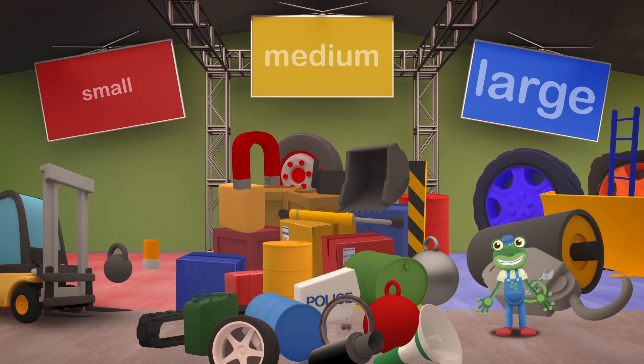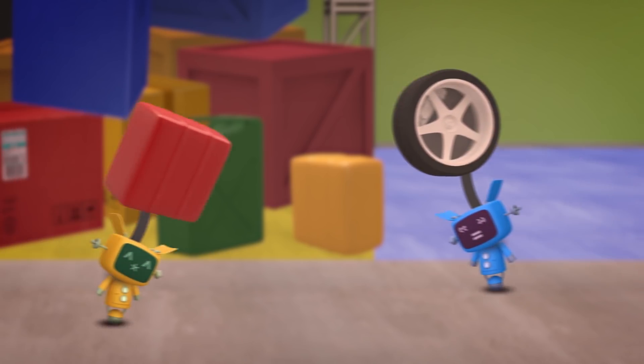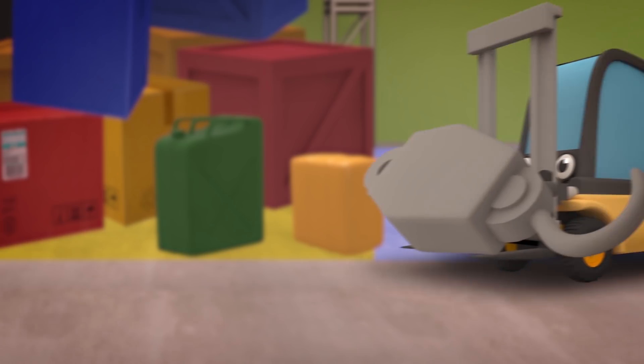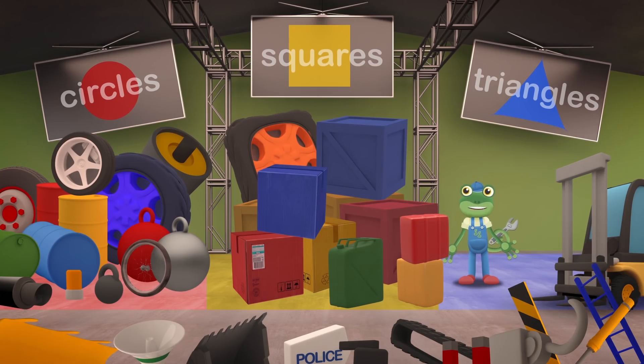That's much tidier, but there aren't many big or small parts, but there's loads of medium-sized ones! There isn't enough room for them all! We'll have to try something else! How about sorting the parts by shape? Circles, Squares and Triangles! Hmm... We have lots of wheels and other circle shapes, and we have lots of parts in square boxes, but no triangles! Let's try again!